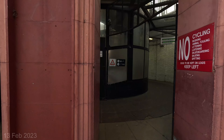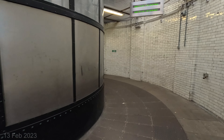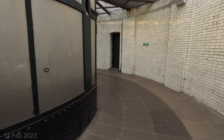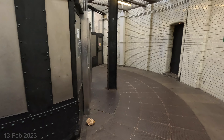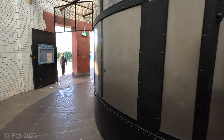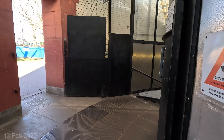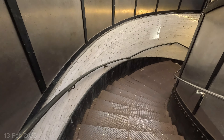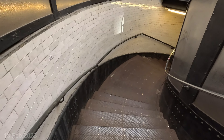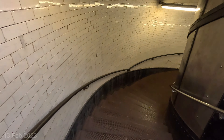Here is the Greenwich foot tunnel on the northern side. If you go around here you've got the lifts just there. I'll go down the stairs — I don't know how many stairs there are but let's have a look. Here they are, all right, let's go down.